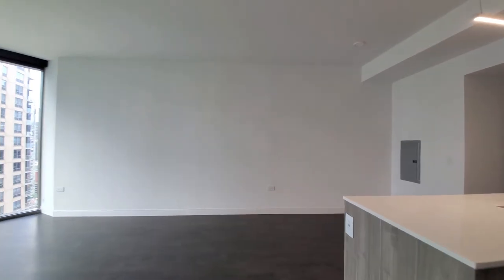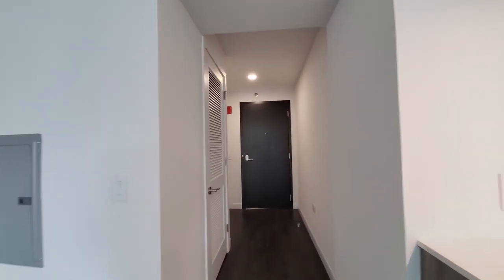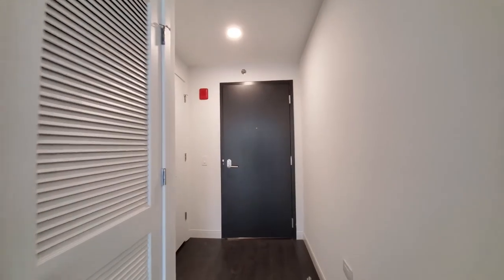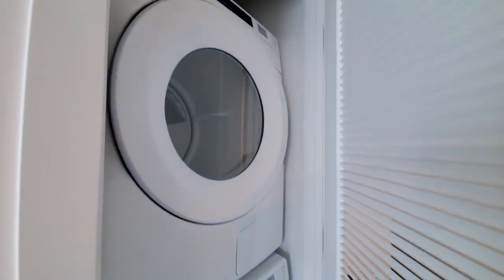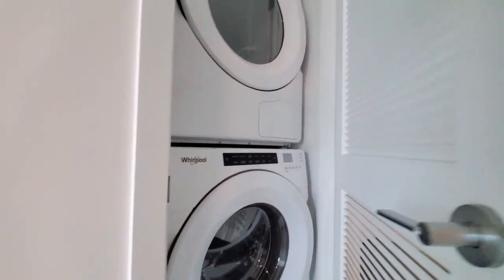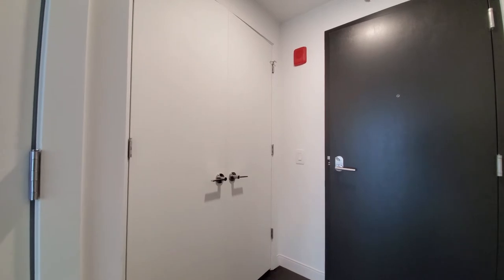Heading back toward the entryway. A keyless entry system. Front-loading washer and dryer behind the lower door, and a coat closet off to your right as you enter.